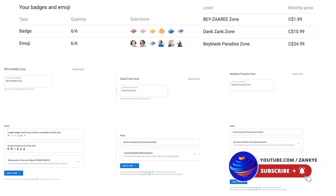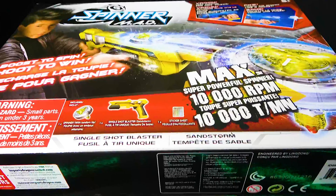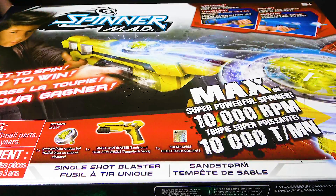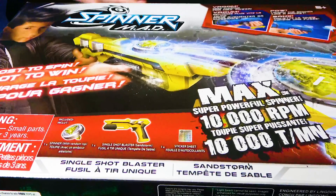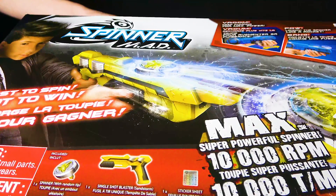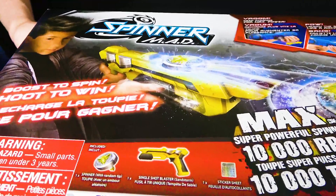Hello everyone! I hope you're having a wonderful and amazing day today, because we are taking a look at a spinning top that literally has a gun launcher! It's like such a wacky thing. I went to my local Toys R Us, I saw this and I'm like, hey, what even is this?